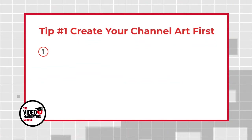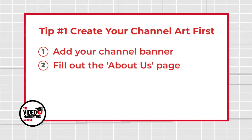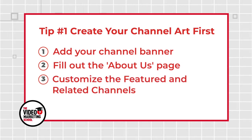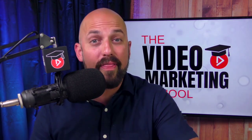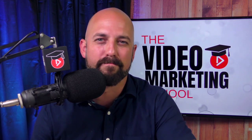You'll be able to add all that stuff in time, but let's start with just the basics: add your channel banner, fill out the About Us page, and you might even want to scroll down to the right-hand side of the page where you can customize the featured and related channels. Doing all of these things will make your living room a little more presentable for your guests so that when they do find you, they'll be encouraged to stay a little bit longer. Great job, Scott!